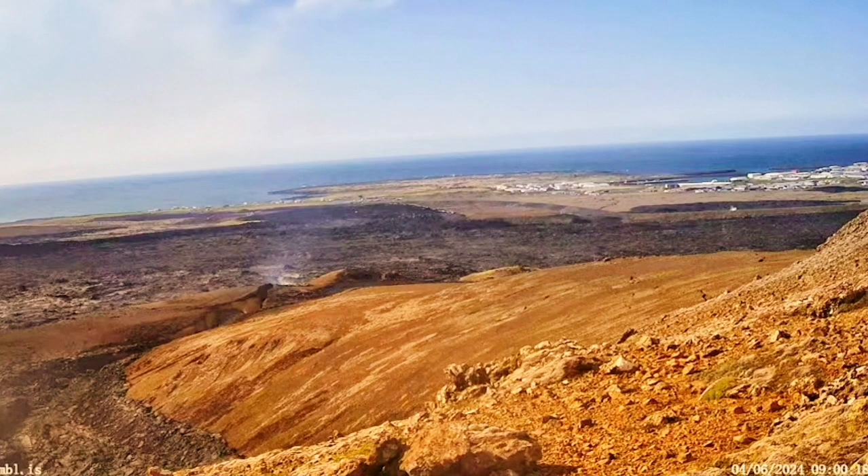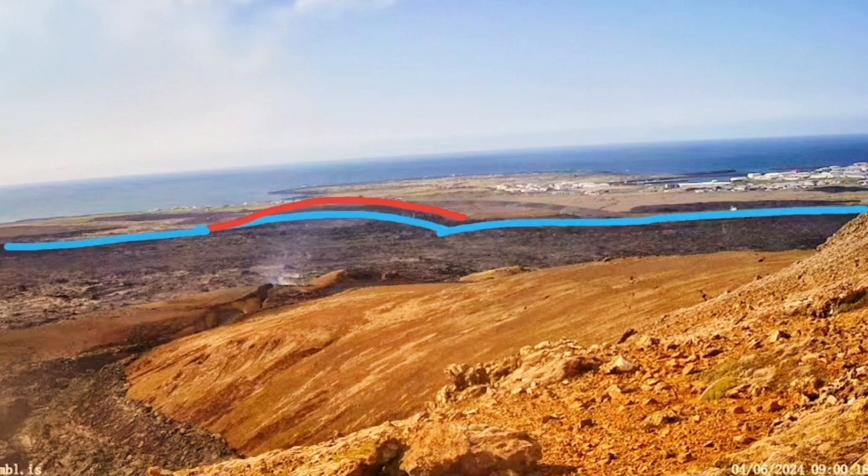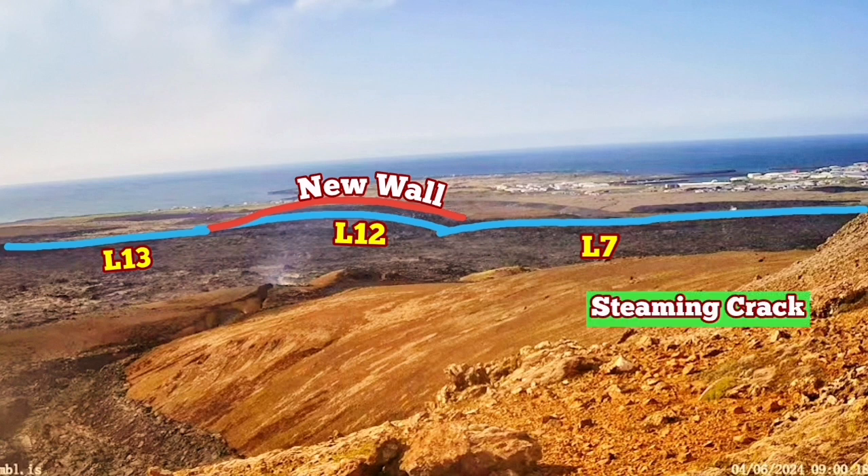Now we have a crack, with steam rising from it. In my estimate, if there was magma already in that place under the town of Grindavík itself, it would have erupted through that crack and numerous other cracks. The blue lines show the older defense walls we have built — L7, L12, and L13 — and the new walls, raised to a five-meter height, are shown in red. The steaming crack is within the L7 wall.